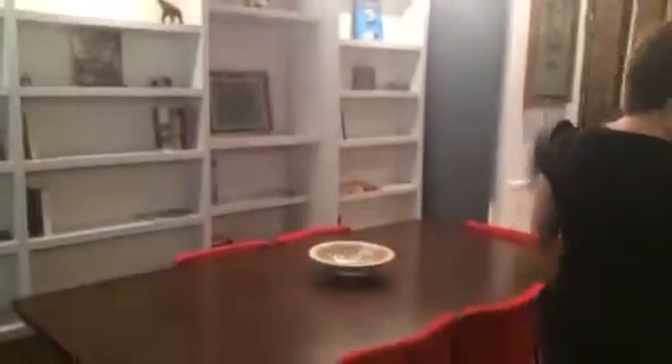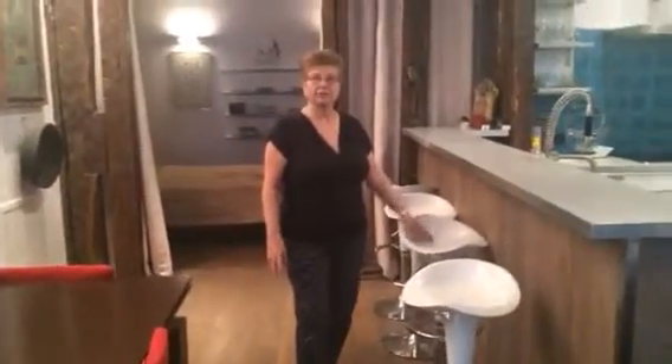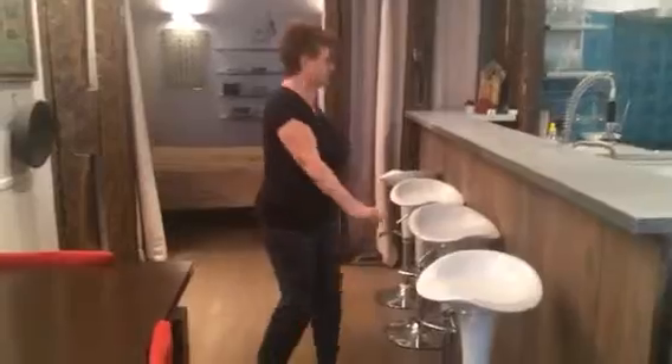I don't know if we'll do too much cooking. And here we have the dining area. You also have stools here so we can sit at the counter and have breakfast without having to sit at the table.